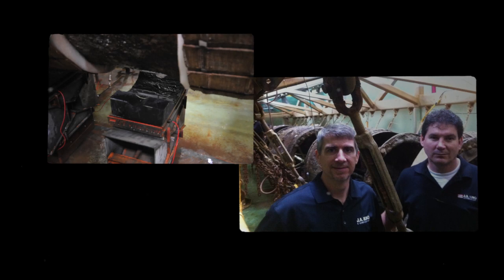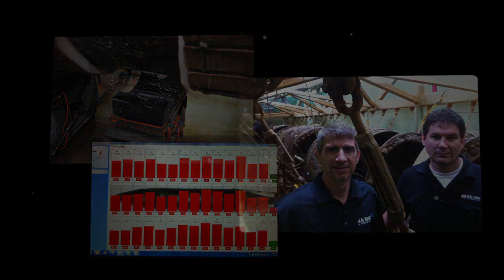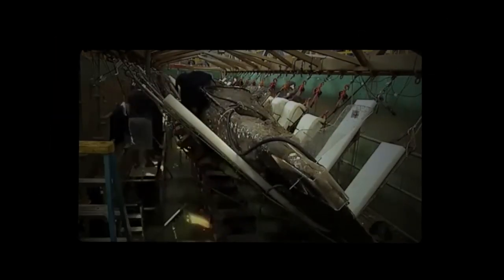They found those experts at J.A. King. Our team custom engineered a remarkable system of load cells and software that precisely monitored the horizontal and vertical loads on the sub as it was being slowly rotated, only millimeters at a time, over two and a half days.